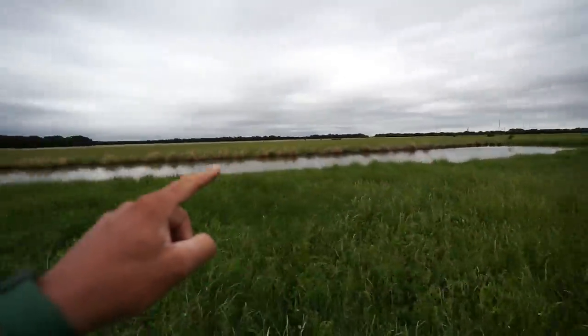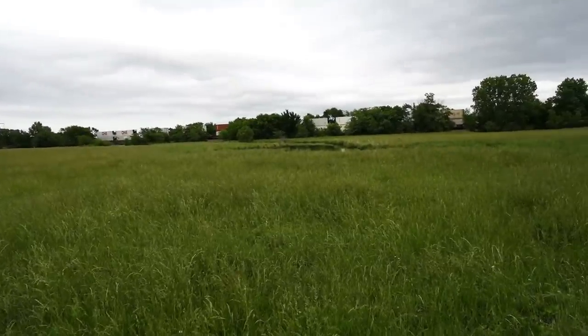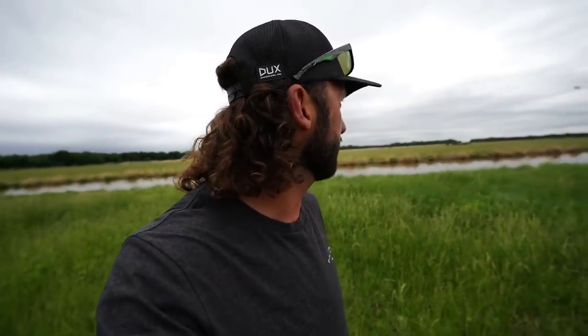We just looked at that pond — it snakes all the way around back to where we originally started. Wow, it's so far back here in the middle of the section. There are no roads to get back here. That would be one crucial thing: figuring out how to get in and out — probably going to have to use a side-by-side and probably have to cross some of the neighbor's property. It's so far back, I'd have a hard time believing you could even see ducks pile in back here.